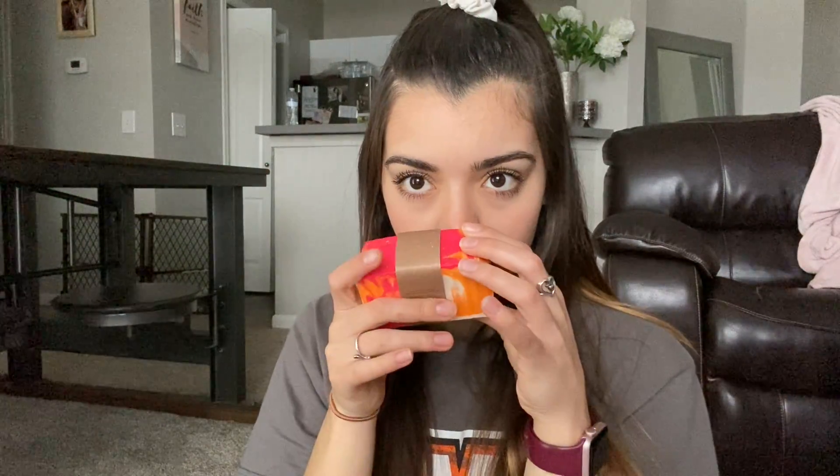My sister got me this from Buff City Soap, which I guess is something they have in Arkansas. It is so pretty — look at this. It's marble and it reminds me of vacation. It smells so good and it's called Island Nectar. I love these colors. This is going to last a long time. I don't really use bar soap, but now that I have this I'm going to use it.